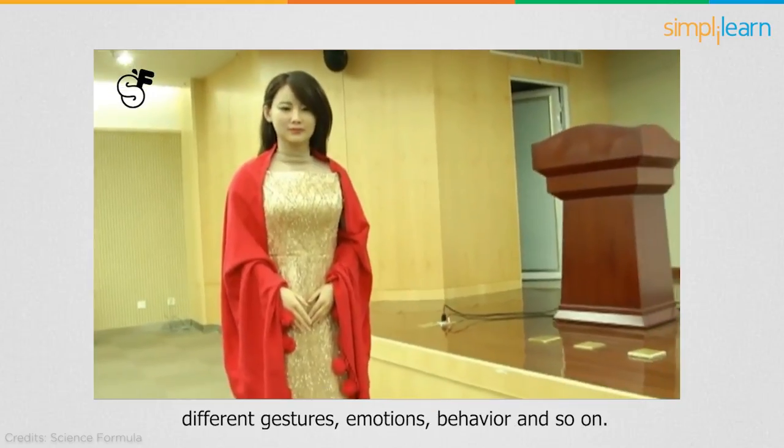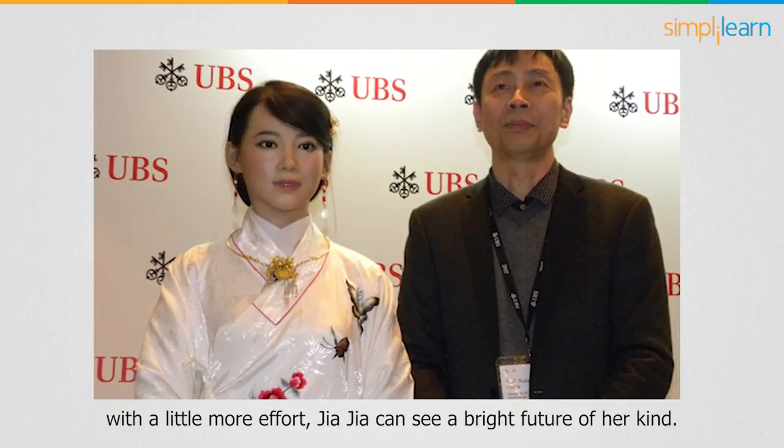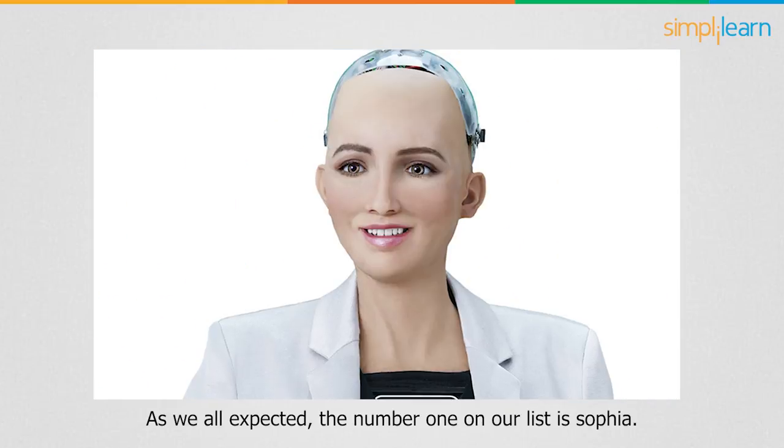Jiajia has such realistic expressions because special emphasis was given to her eyes, so that she can catch different gestures, emotions, and behaviors. Team leader Shen Xiaoping said proudly that with a little more effort, Jiajia can see a bright future for her kind.